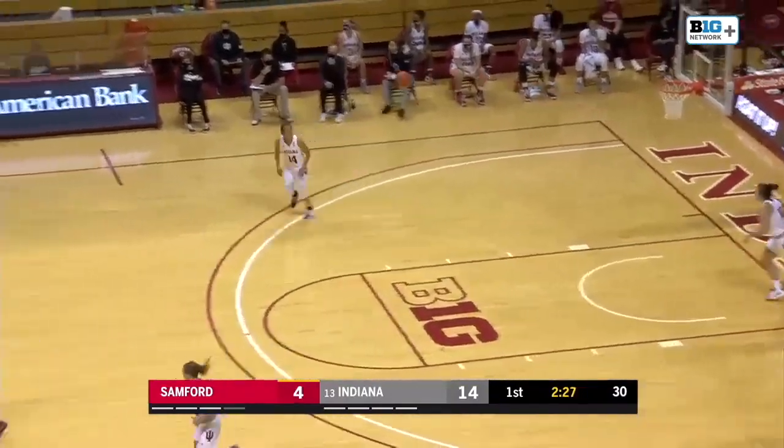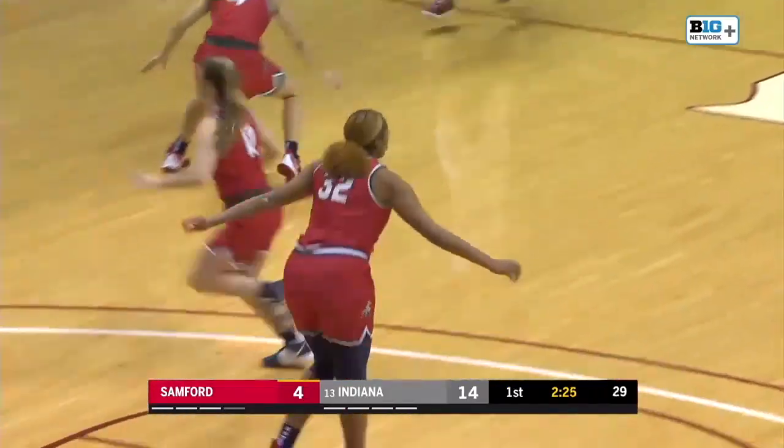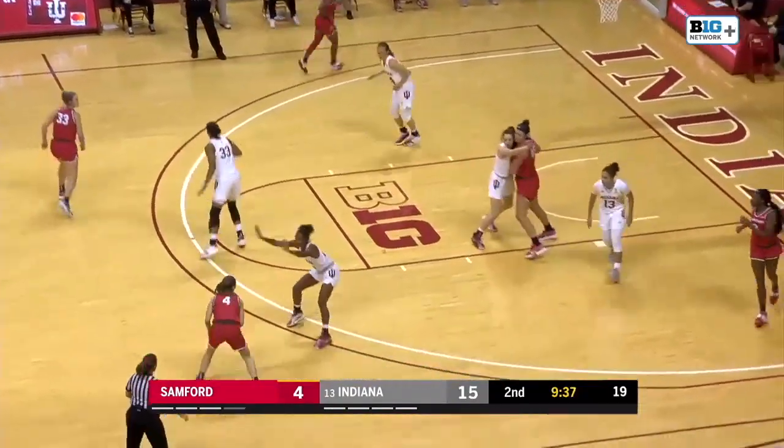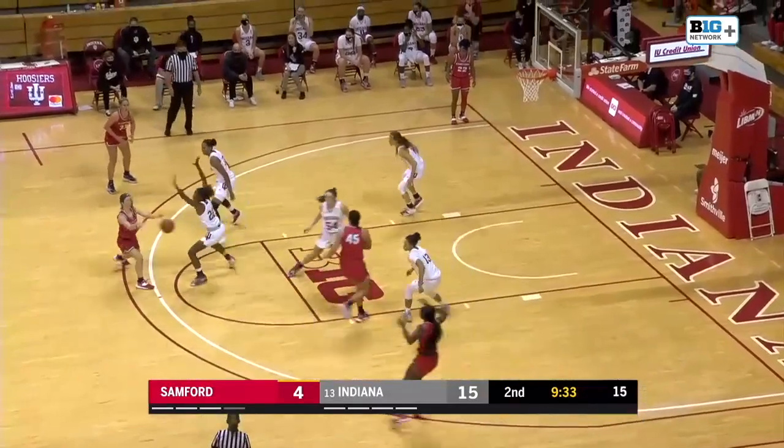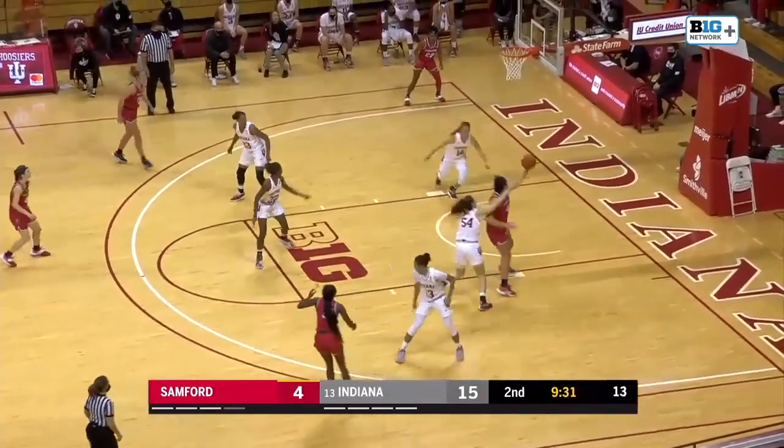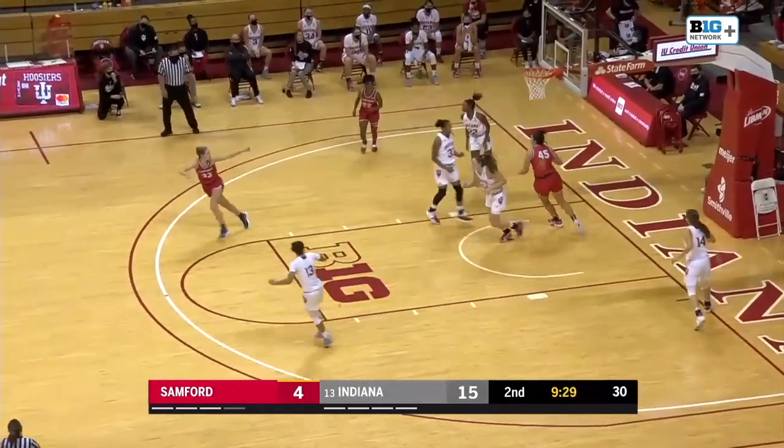Sanford goes inside and Kirsten Nelson — the freshman — with the first points of her career. Not enough movement right now; you'd like to see some more bodies moving around. They're obviously trying to get Armstrong paint touches, but she's also being flushed out. Battle into Armstrong — that was a beautiful pass.